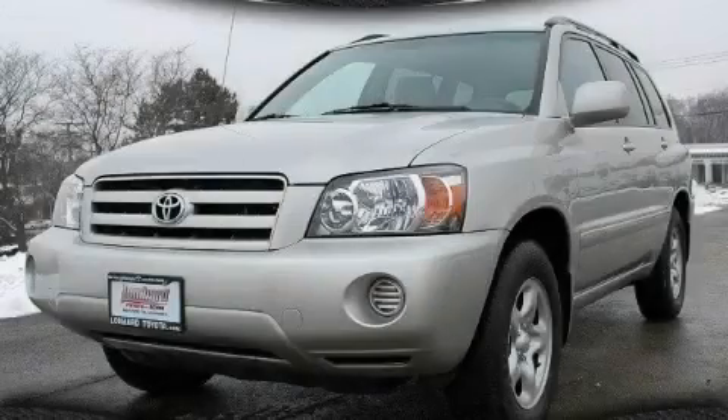This is a certified pre-owned 2006 Toyota Highlander — functional utility for a modern lifestyle.